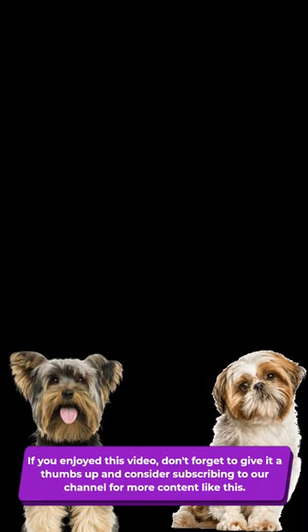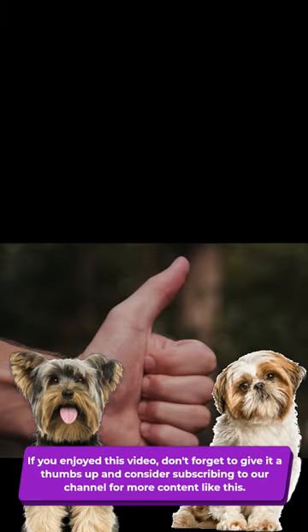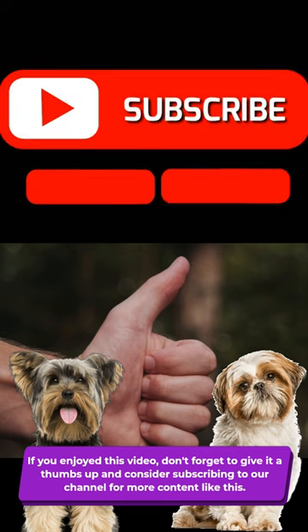If you enjoyed this video, don't forget to give it a thumbs up and consider subscribing to our channel for more content like this.